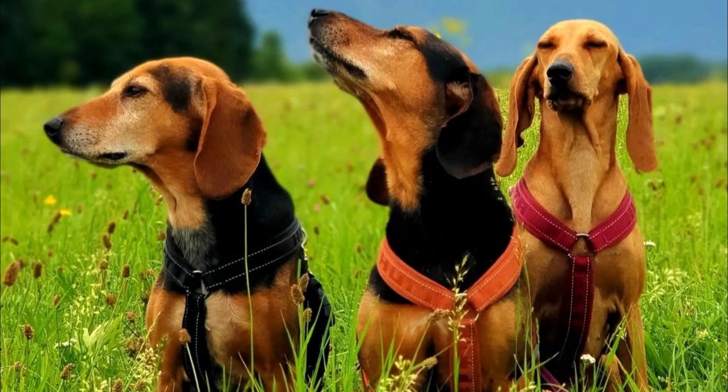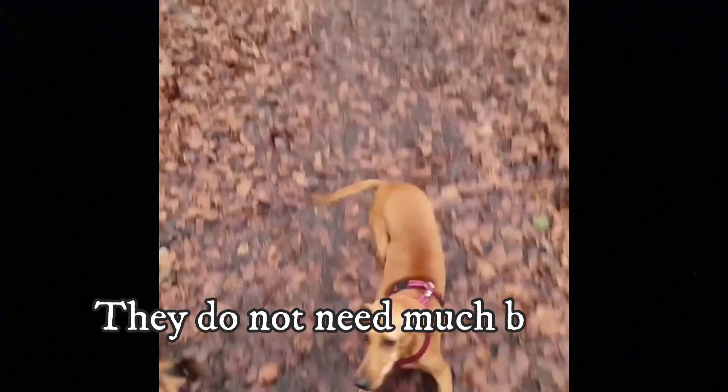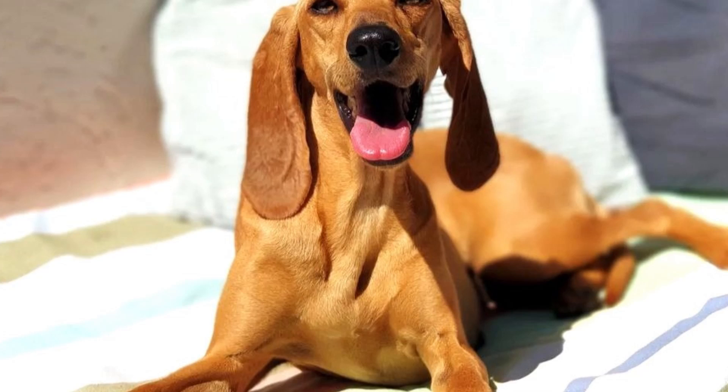Number 9: Maintenance. It is relatively easy to keep the Segugio Italiano's coat in good condition. Both the short and wire-haired coat types should be brushed regularly — a few times a week — to keep them clean and healthy. They do not need much bathing, only when really necessary. Extra care should be taken with their long hanging ears, which should be properly cleaned and dried to prevent infections. As with any dog breed, you should regularly check their eyes, nails and teeth and keep them in good condition.